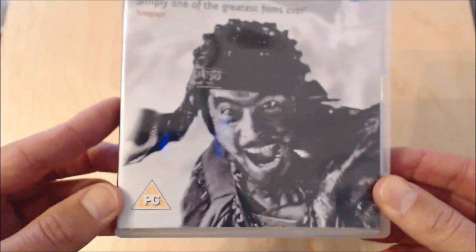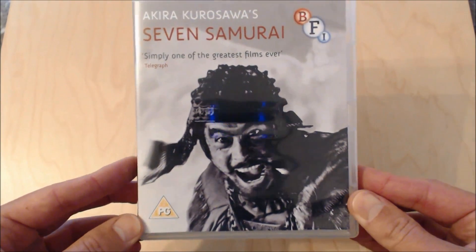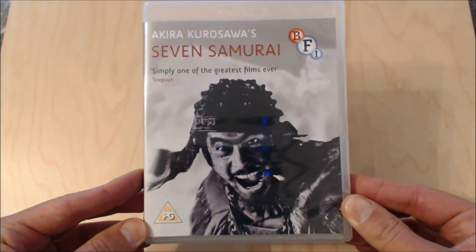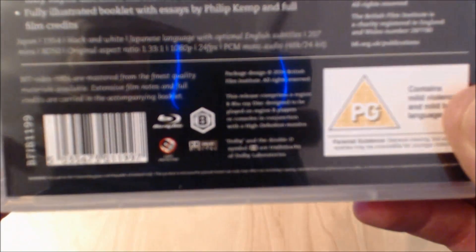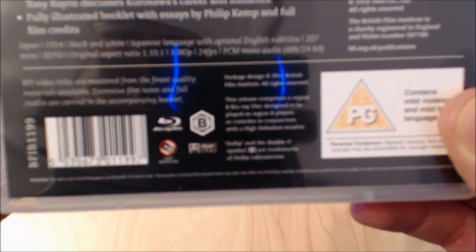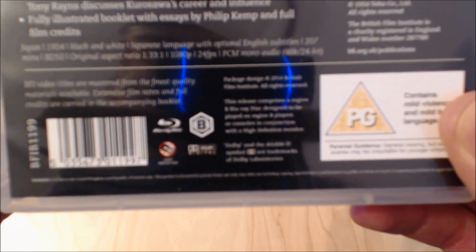There's also a fully illustrated booklet with essays by Philip Kemp and full film credits — some really nice extras in this edition. The upgrade to HD is really nice. For those interested in the technical details, the original aspect ratio is 1.33:1, 1080p, 24 frames per second, and it's PCM mono audio at 48kHz 24-bit.